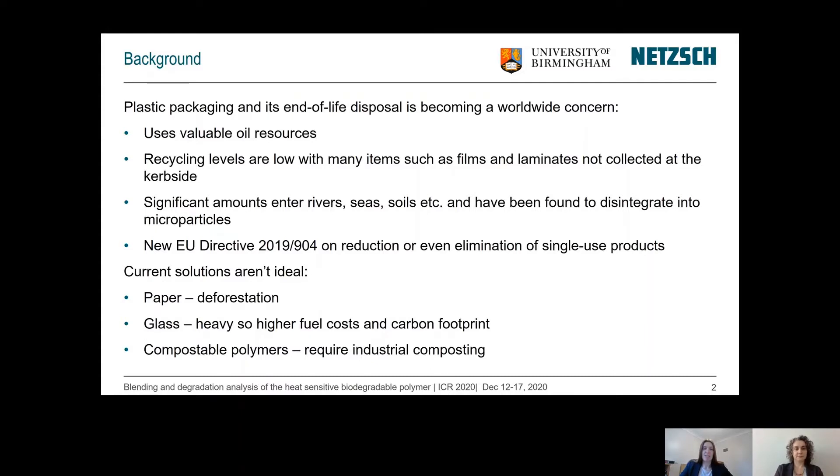Plastic packaging and its end-of-life disposal is becoming a worldwide concern for many reasons. It uses up valuable resources of oil during polymer synthesis and also processing. Recycling levels are low, with many items such as films and laminates not collected to the curbside, mainly as the recycling streams cannot deal with thin films or multiple materials. A significant amount have also been found to enter rivers, seas and soils where they disintegrate into microparticles, which can harm marine life and also enter the food chain.